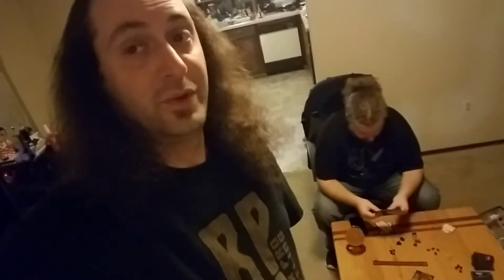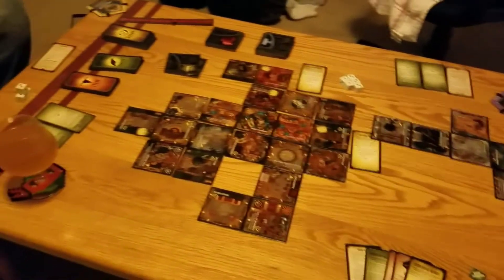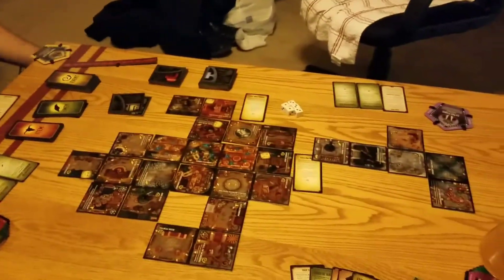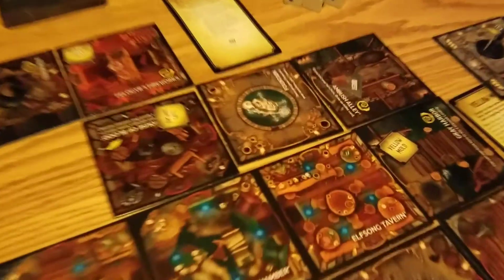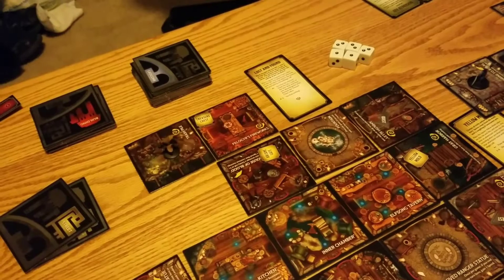Got the game all set up. Josh is about to give us a crash course on the rules and we're going to have some fun. The game's pretty fun so far. What we've got to do is collect these Ion Zones, which are marked by that quest thing there. You go up to it and roll knowledge — you have to roll three or better to pick it up. Then you get one of three abilities depending on which one you get.